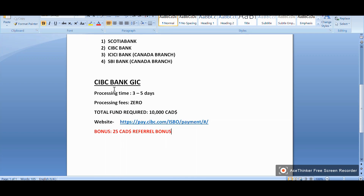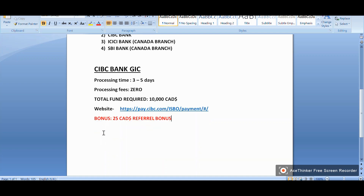If you apply for GIC through CIBC bank, the processing time is three to five days. The best thing about CIBC bank is there is no processing fee, and the total fund required is ten thousand Canadian dollars. This is the website where you can go and apply for your GIC with CIBC bank.